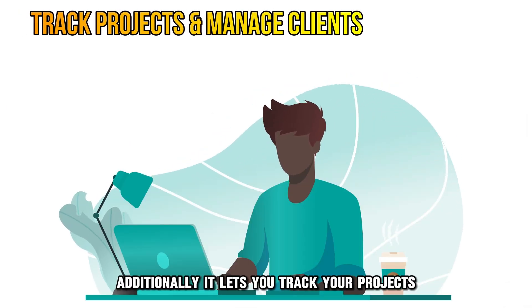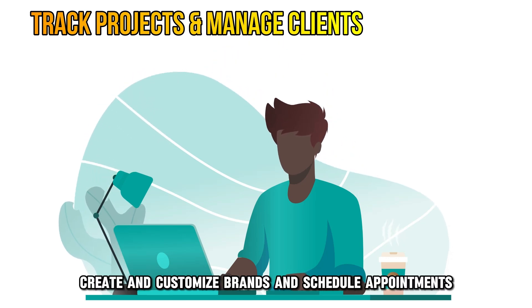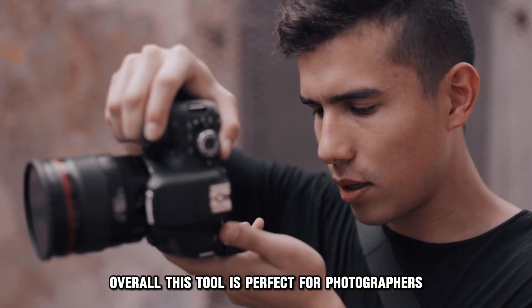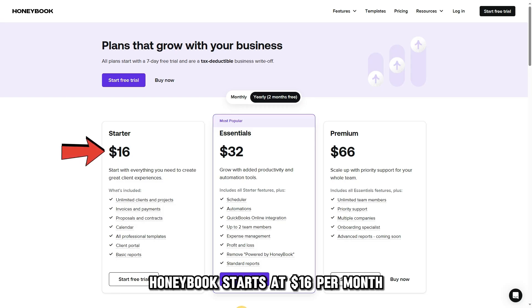Additionally, it lets you track your projects, communicate with clients, create and customize brands, and schedule appointments. Overall, this tool is perfect for photographers running a mid-size business. HoneyBook starts at $16 per month.